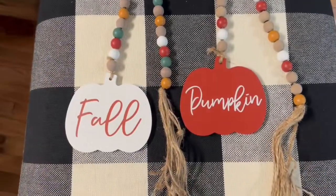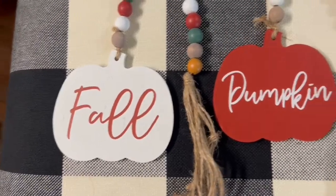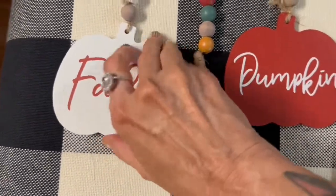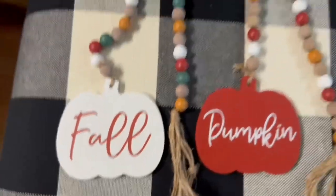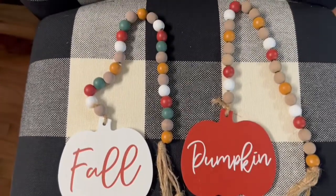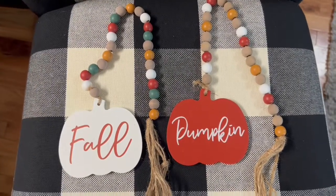I got these wooden fall beads at the Dollar General market. They have a pumpkin on them; one says 'fall' and one says 'pumpkin,' and these were three dollars each. They look really cute in a tiered tray, draped on a vase, or just anywhere. I love beads for all the seasons.